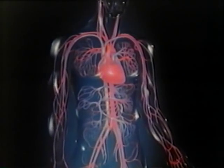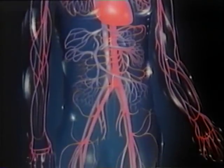The heart circulates blood through about 100,000 kilometers, or 60,000 miles, of blood vessels.